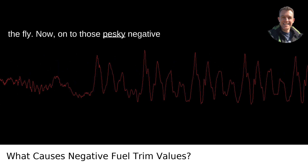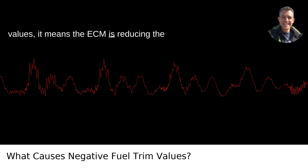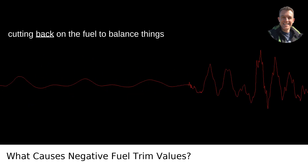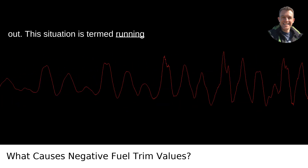On to those pesky negative values. When you see negative fuel trim values, it means the ECM is reducing the amount of fuel in the mixture. It's detected too much fuel for the amount of air entering the combustion chamber and is cutting back on the fuel to balance things out. This situation is termed running rich.